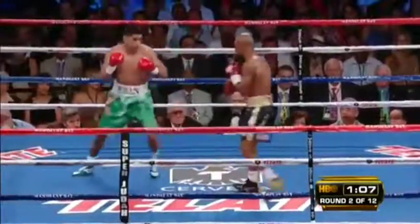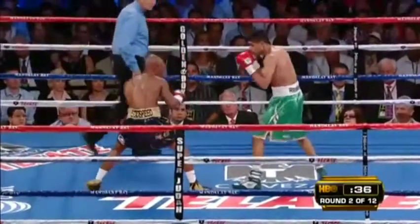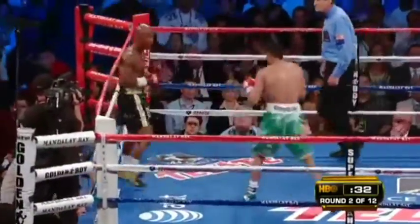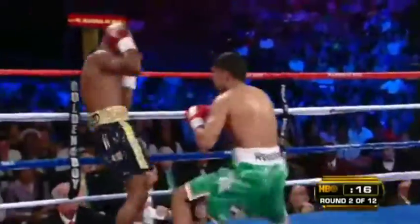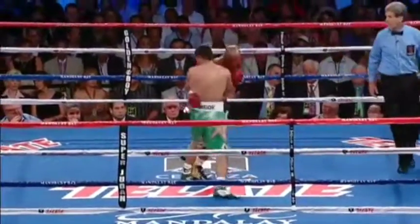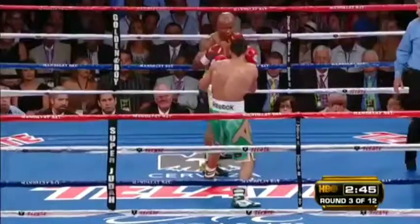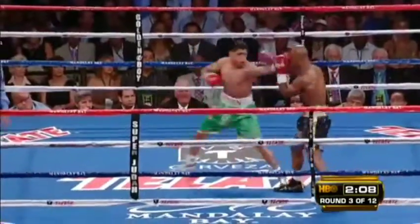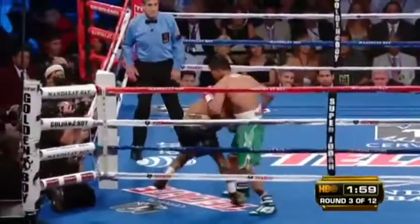Khan forcing a right hand, now rips Judah with the left. Judah doesn't look comfortable quite yet. Hard right hand by Khan. And look at the size advantage — his back is just dancing around, he's moving forward. Right hand by Khan — the indication that Khan is already an elite fighter.